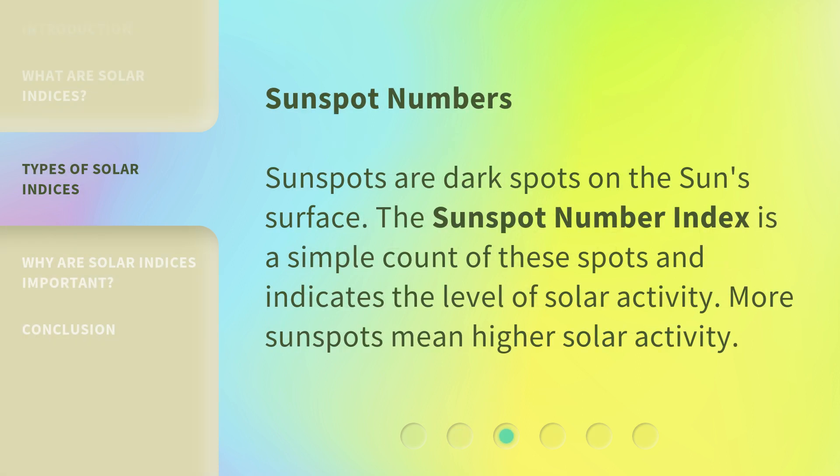Sunspot Numbers: Sunspots are dark spots on the sun's surface. The sunspot number index is a simple count of these spots and indicates the level of solar activity. More sunspots mean higher solar activity.